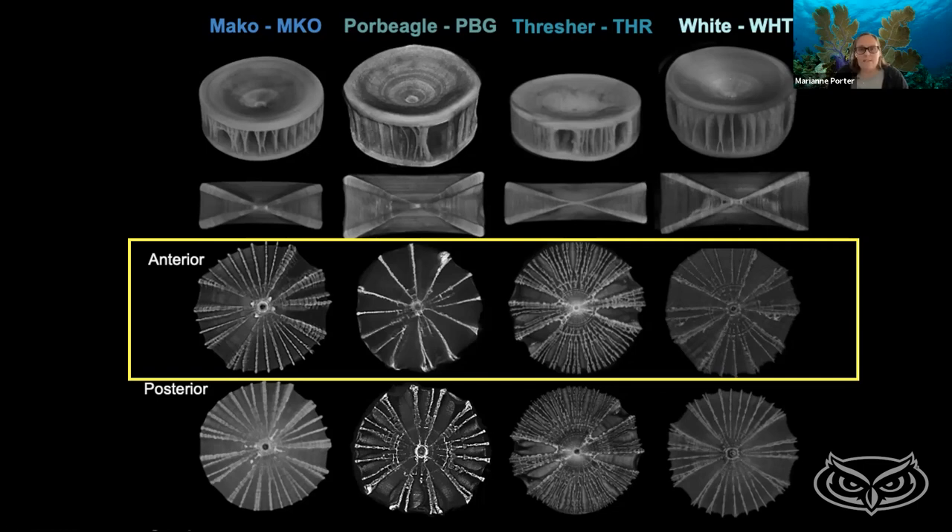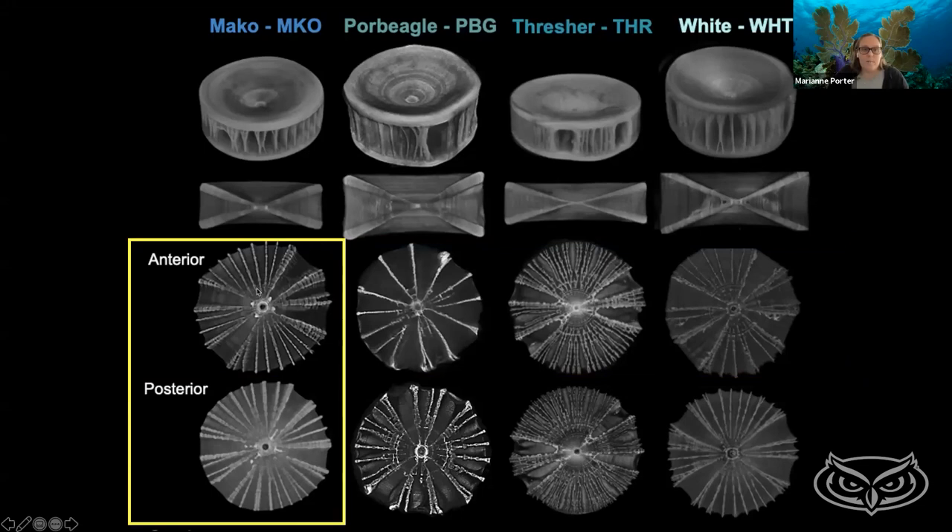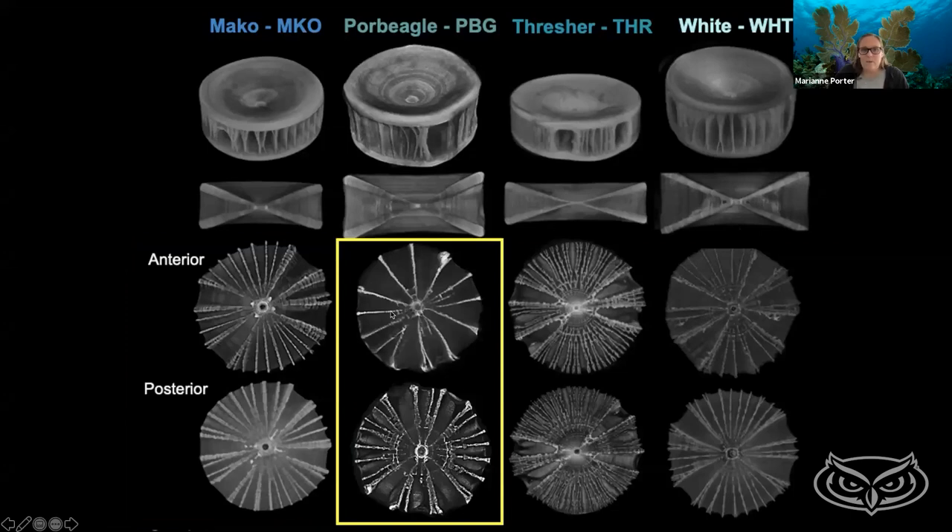The next thing we wanted was to compare the anterior — the front end — versus the back end of the shark. Remember, we found the back end vertebrae were stiffer than the front. Looking at the mako, comparing anterior versus posterior vertebrae, we can see differences — more plates in the back of the shark than in the front. We see the same thing in the coral beagle. We're starting to see this trend where more plates help support and create the stiffness we found, which we think is important for generating thrust — pushing against the water to move the shark forward.